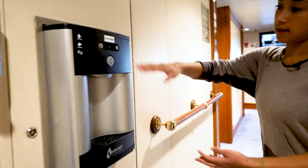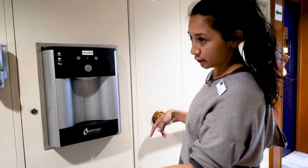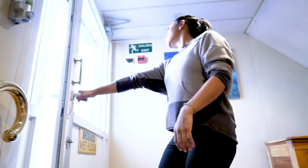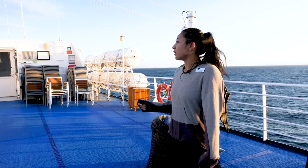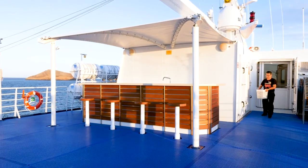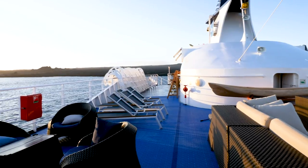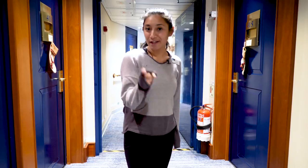They've given us a nice little water station on each floor, so they provide you with a water bottle and you can just fill it right there. People are out here right now and the sun's looking nice. You can look out over at the islands, there's a little bar where they serve wine sometimes, or you can come up here and watch the stars. It's a really nice relaxing place to experience this cruise. And that, ladies and gentlemen, is the National Geographic Endeavour 2.